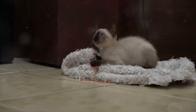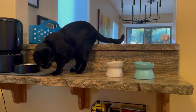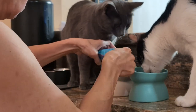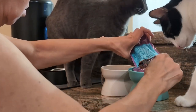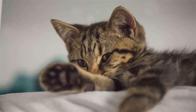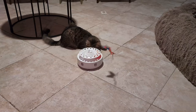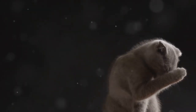Number seven: provide a routine. Cats are creatures of habit and thrive on routine. Try to feed them, play with them, and go to bed at the same time each day. This predictability helps them know what to expect and can make them feel more secure and relaxed. Establishing a consistent daily schedule can reduce anxiety and stress, leading to better sleep for both you and your cat. Include regular meal times, play sessions, and quiet time in your routine. Over time, your cat will learn the pattern and adjust their behavior accordingly, making bedtime smoother and more peaceful.